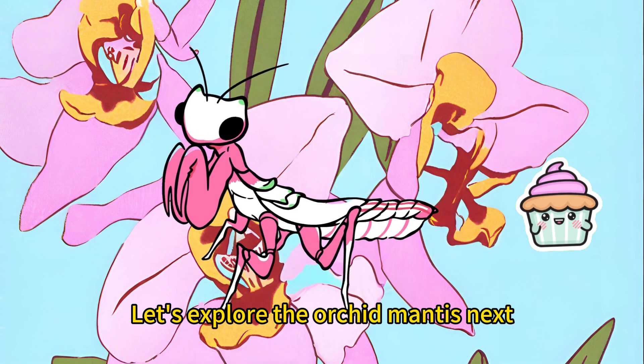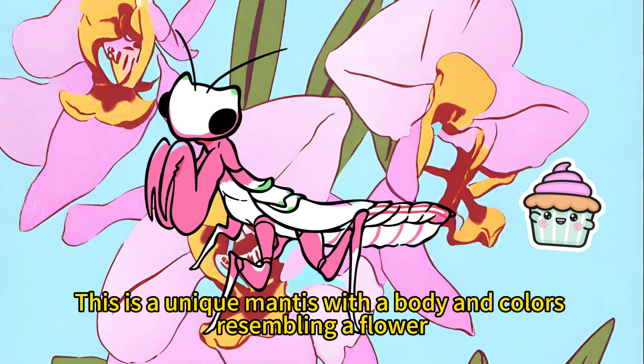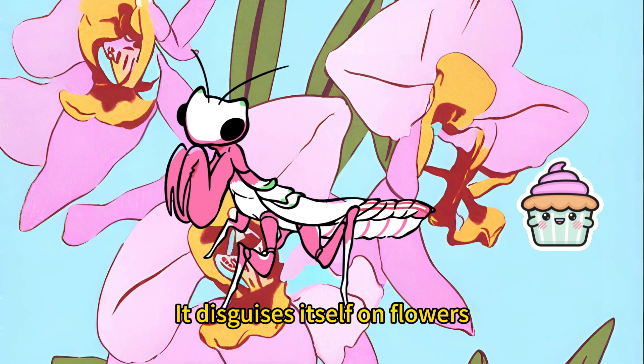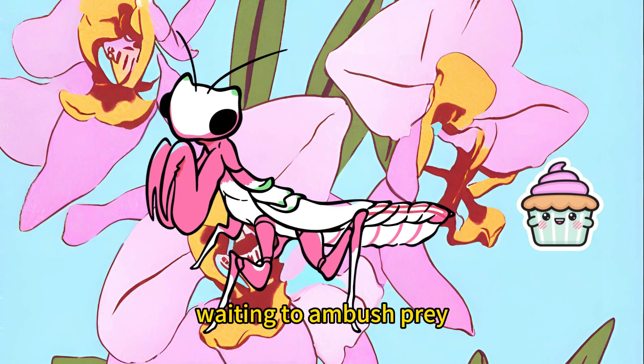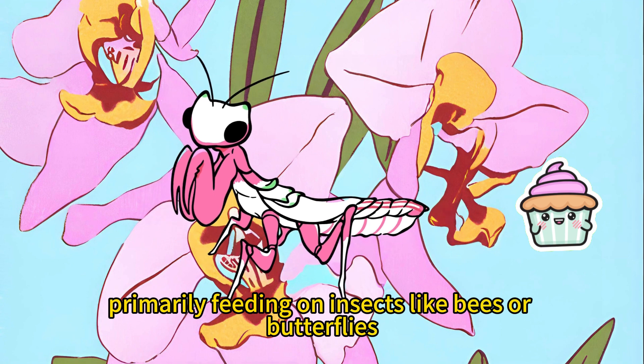Let's explore the orchid mantis next. This is a unique mantis with a body and colors resembling a flower. It disguises itself on flowers, waiting to ambush prey, primarily feeding on insects like bees or butterflies.